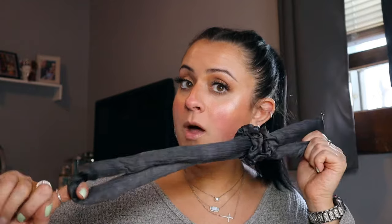Next up is this heatless curl set from Kitsch. I will talk about it forever in every Amazon post I ever make because it is amazing. I love doing these curls before I go to bed at night, wake up, take it out, and my hair is done and I can just go to work. Once you get the hang of it, it's so easy. I've been loving the unicorn curls lately and I get so many compliments.